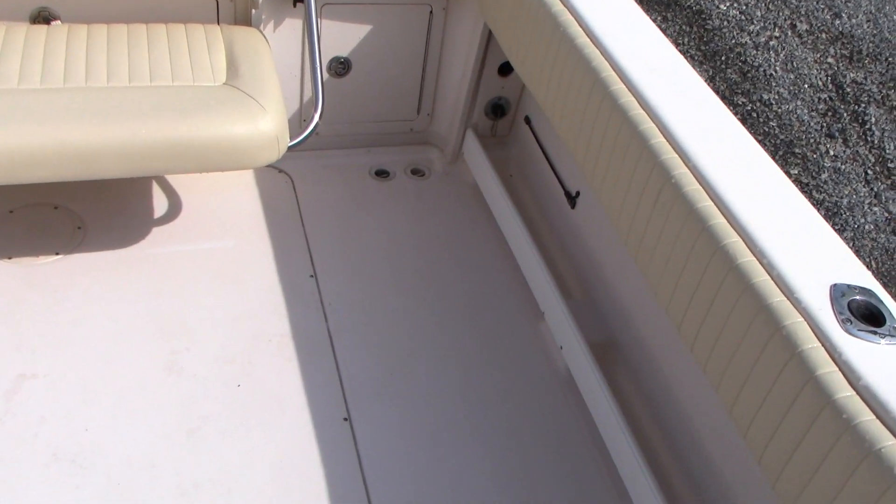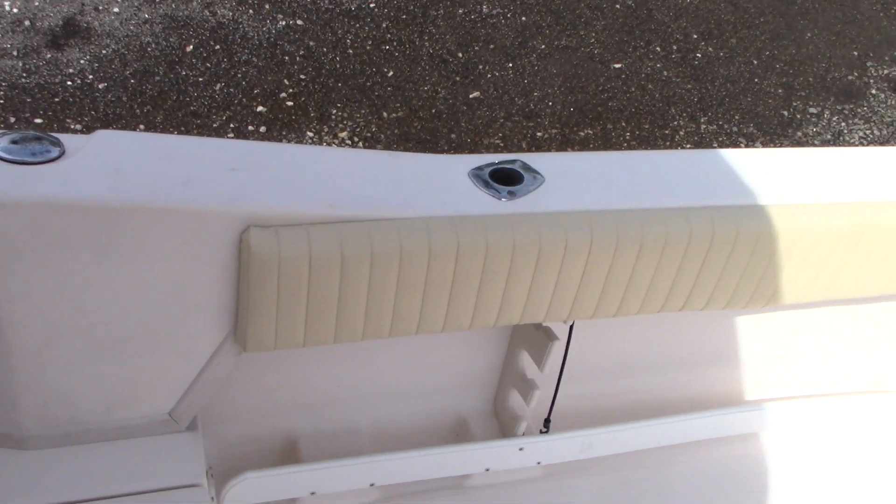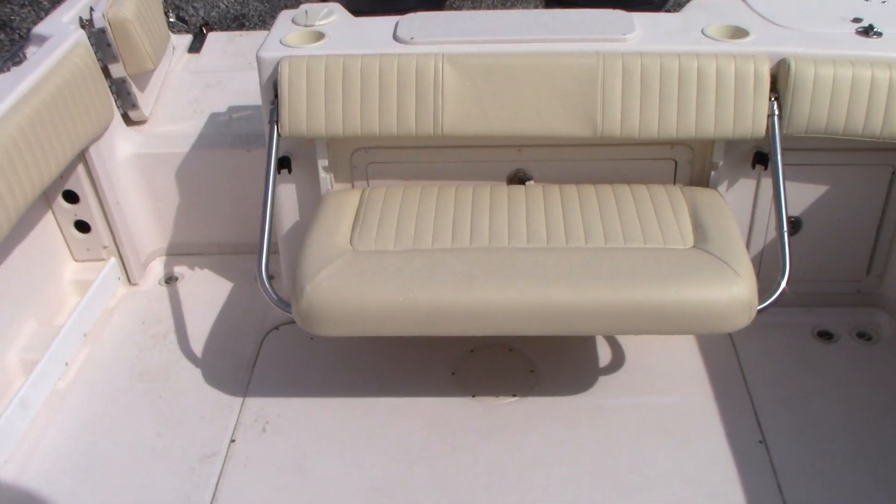Nice little 26-foot walk-around Cuddy, guys. We're going to put her in the water and show you how she runs, and then after you watch that, give us a call if you have any questions. Thanks for watching.